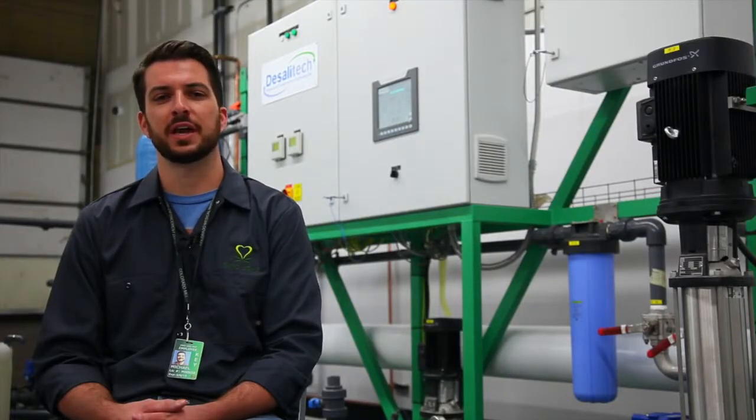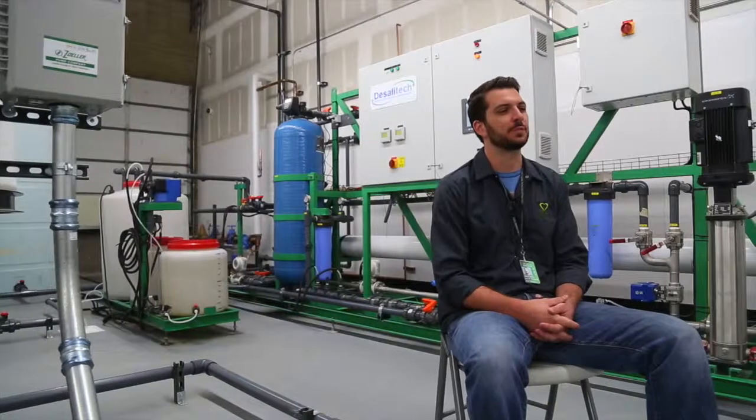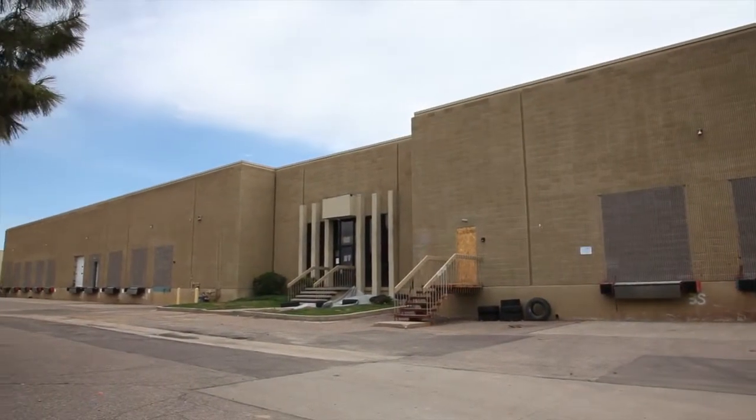Hi, my name is Michael Williamson, and I'm here on behalf of Kind Love in Denver, Colorado. I'm the plant manager here for an 80,000 square foot indoor hydroponic cultivation center.